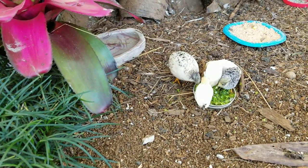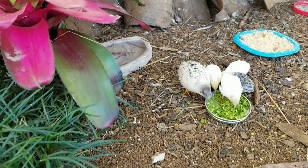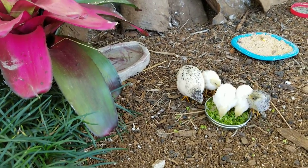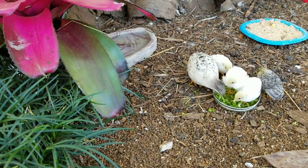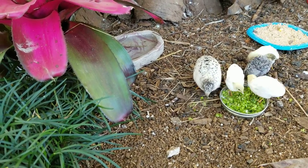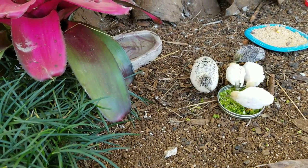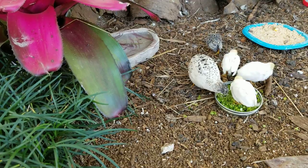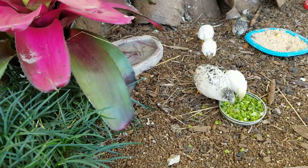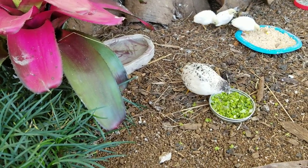They don't have many feathers on their head yet, so they have a sort of a buffy-colored head so far. But they're adapting very well to aviary life — much better than being in a big plastic tub, I would think.